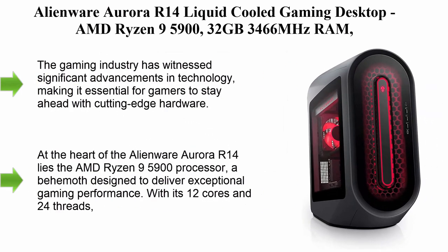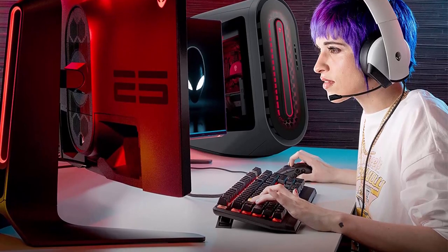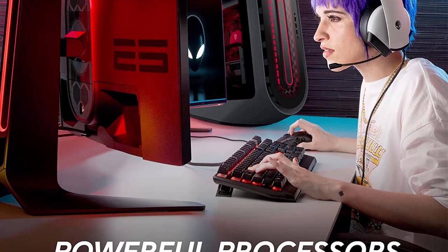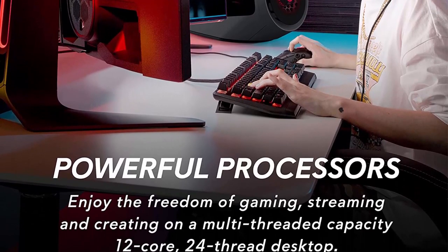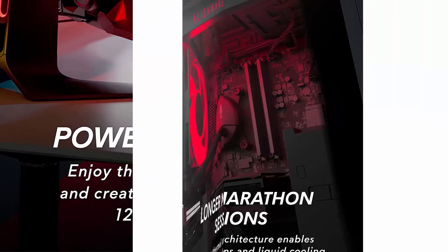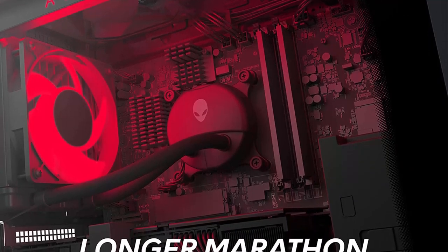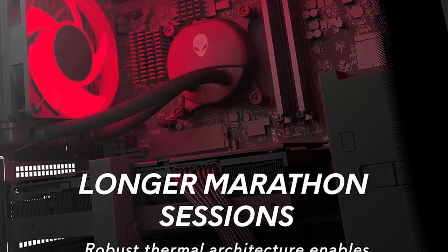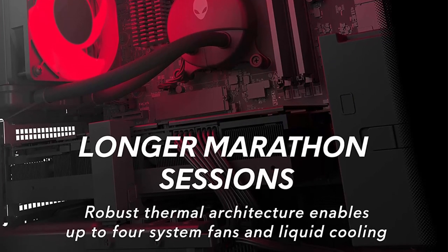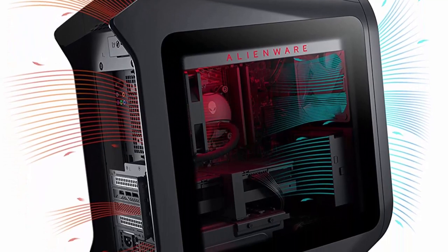Number 3: Alienware Aurora R14 Liquid-Cooled Gaming Desktop — AMD Ryzen 9 5900X, 32GB 3466MHz RAM. The gaming industry has witnessed significant advancements in technology, making it essential for gamers to stay ahead with cutting-edge hardware. Alienware, a renowned name in the gaming world, has consistently delivered high-performance systems. One such marvel is the Alienware Aurora R14 Liquid-Cooled Gaming Desktop, featuring the powerful AMD Ryzen 9 5900 processor and 32GB 3466MHz RAM.